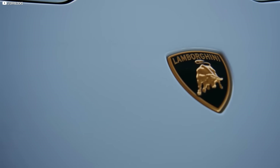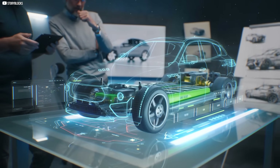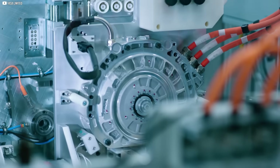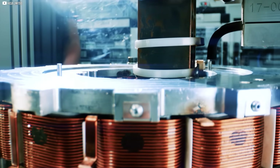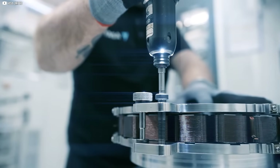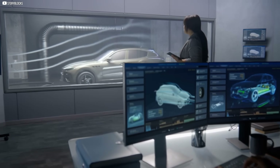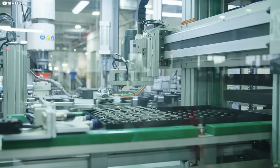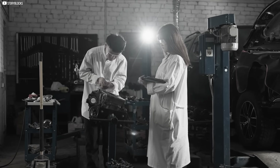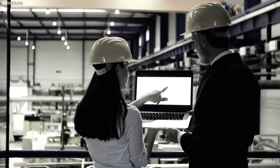Lamborghini is only the first. More companies are taking notice. More designs are being adapted. And now, YASA is scaling up — refining their process, expanding production, making these motors easier to build. Not just in prototypes, but in plants. This isn't just about cars anymore. It's about redefining what electric motion looks like across industries. That quiet idea from 2005 is no longer an experiment. It's a product. A platform.